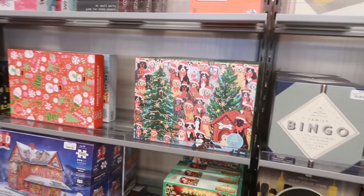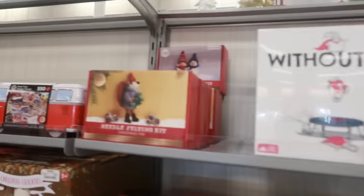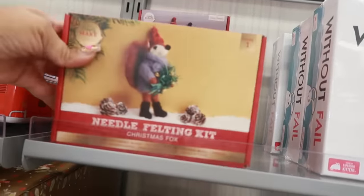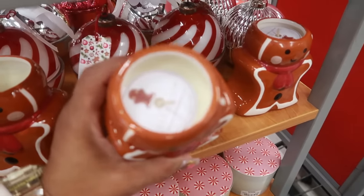Cornhole, and then there's puzzles. Needle felting kit for $5. And the gingerbread candle is $10 — Sand and Fog.